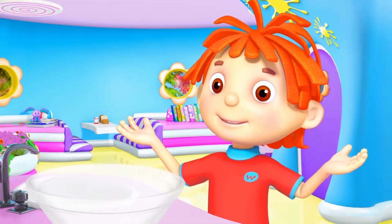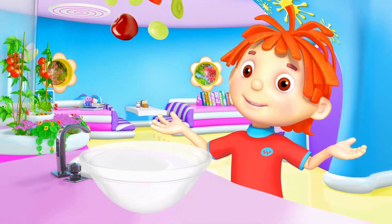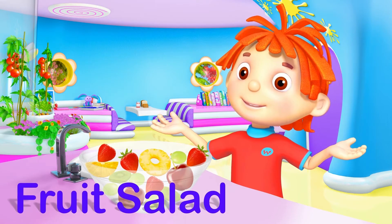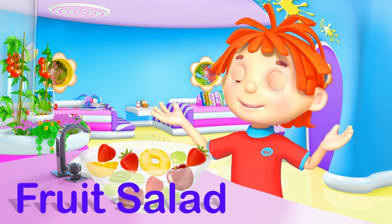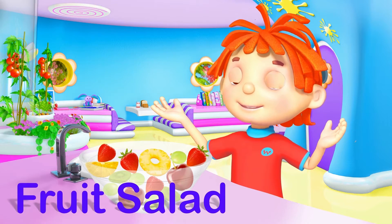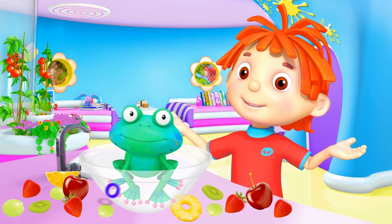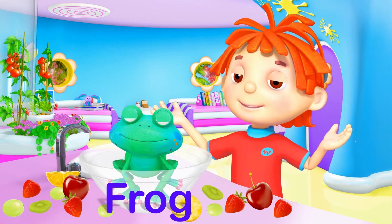Mmm! Delicious! F is for Fruit Salad. What a Cheeky Frog! F is for Frog.